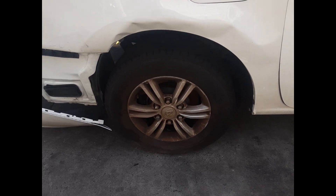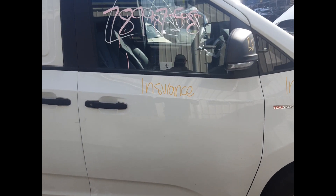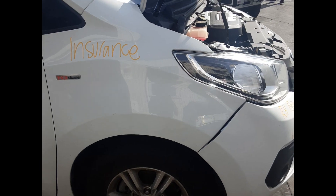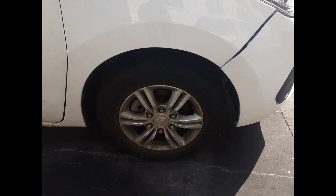Right rear 16-inch factory alloy mag, good tyre. Right rear door, no dents. Right front door, no dents. Right front mirror. Right front guard, no dents. Right front headlight. Right front 16-inch factory alloy mag, good tyre.